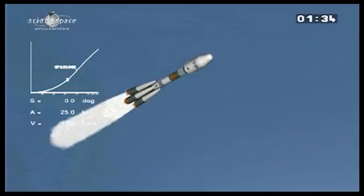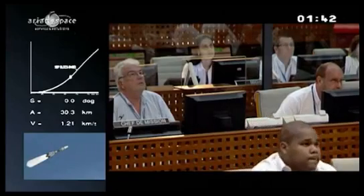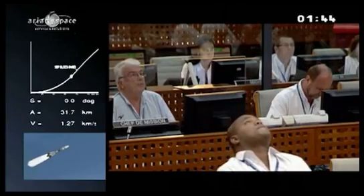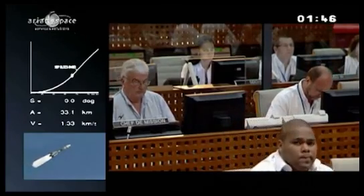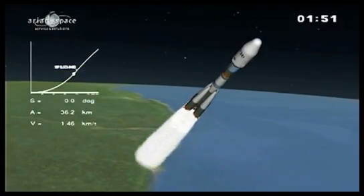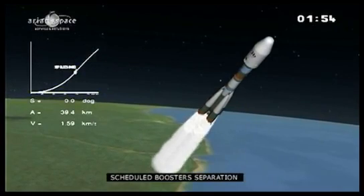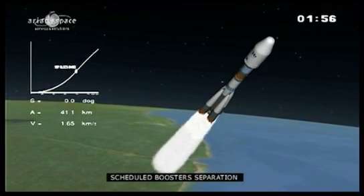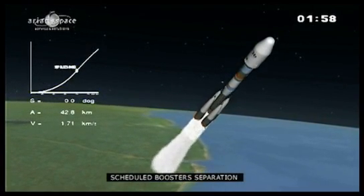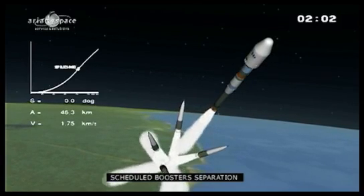Look at the left-hand side of the screen — you'll see what we call the trajectory. All eyes on that. The curve is the computer simulation of the scheduled altitude. The white dot on the curve is the actual position of the launch vehicle. A is the altitude and V is the velocity.